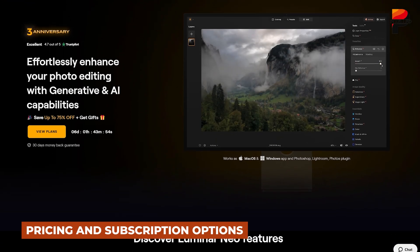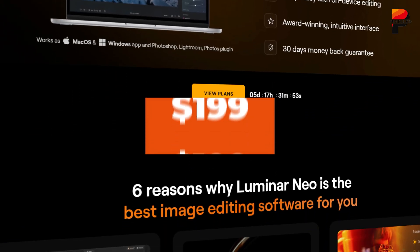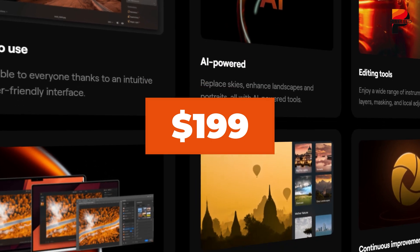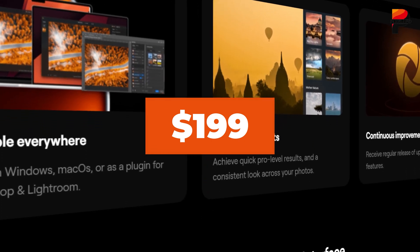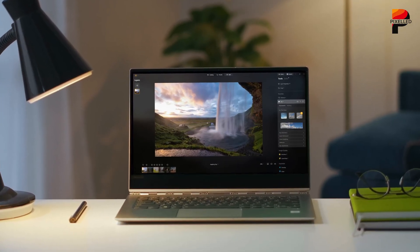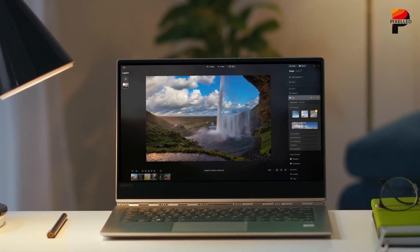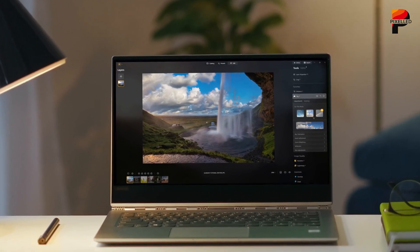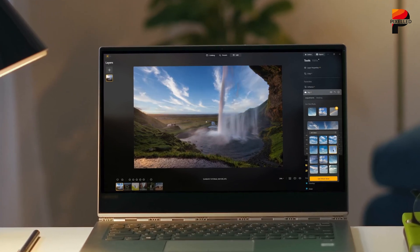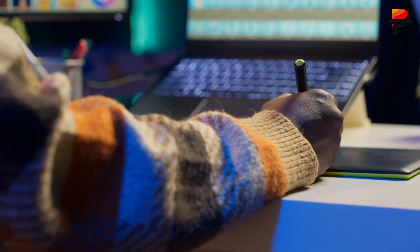Skylum offers multiple pricing options for Luminar Neo, catering to different user needs. Users can purchase a lifetime license for around $199, making it an attractive choice for those who prefer a one-time investment over ongoing costs. There are multiple discount options too, so you can buy the license for as cheap as $119. For those who prefer flexibility, a subscription plan is available starting at approximately $15 per month. The subscription option includes regular updates and new features, ensuring that users always have access to the latest advancements.